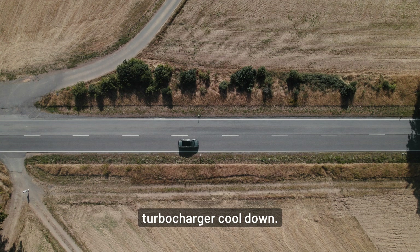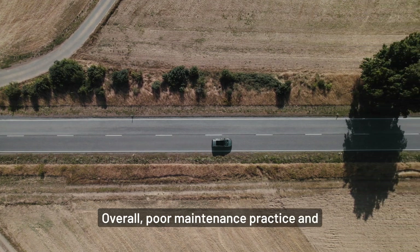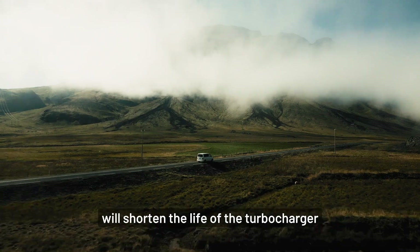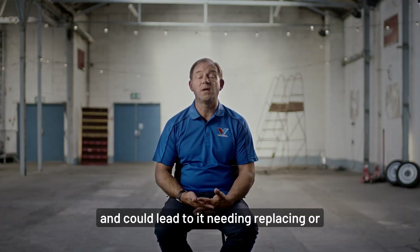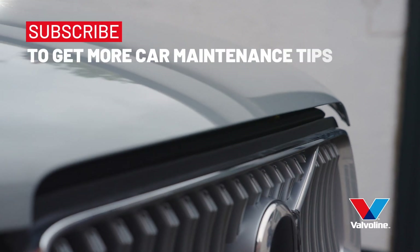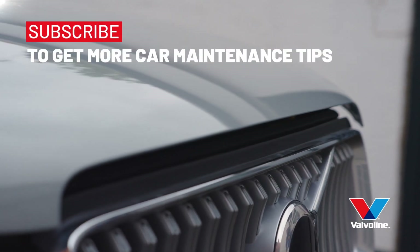Overall, poor maintenance practice and the use of the wrong type of engine oil will shorten the life of the turbocharger and could lead to it needing replacing, or even causing engine damage.